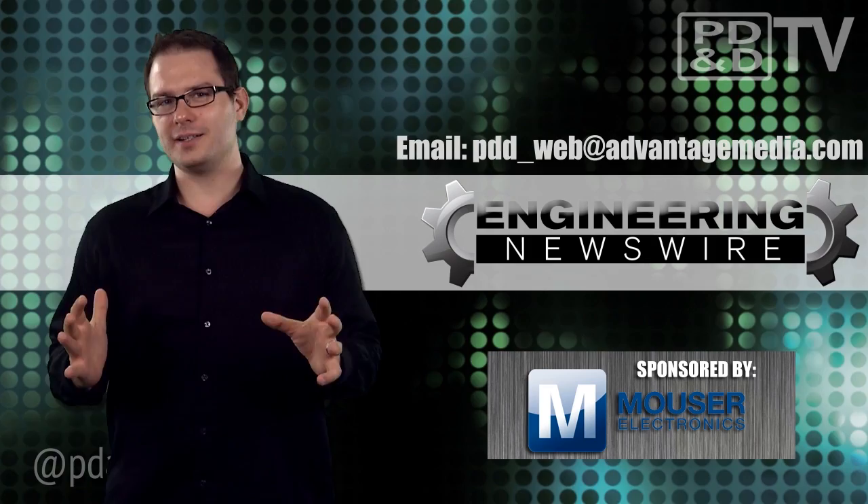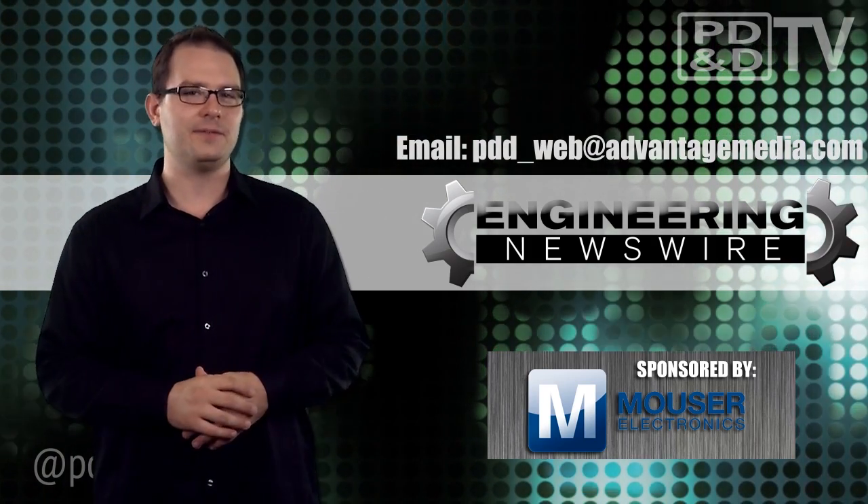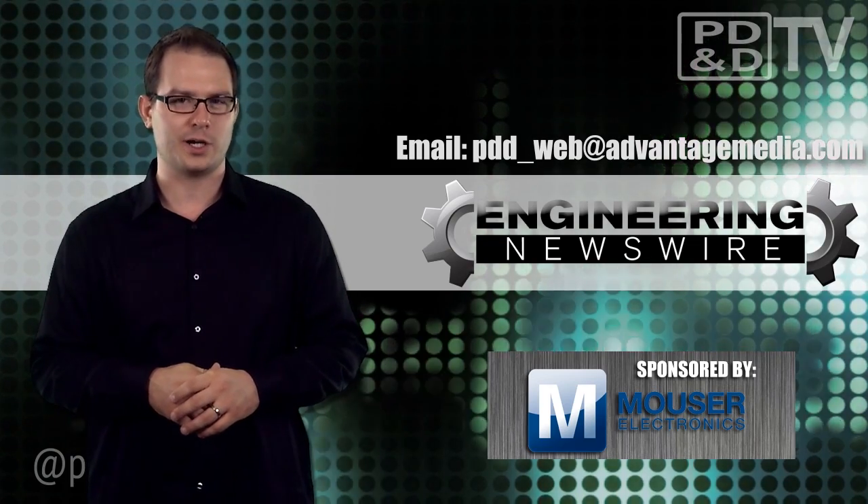Do you have story ideas? Comment below and we'll cover them in an upcoming episode. For PD&D TV, I'm David Manti and this has been your Engineering Newswire.